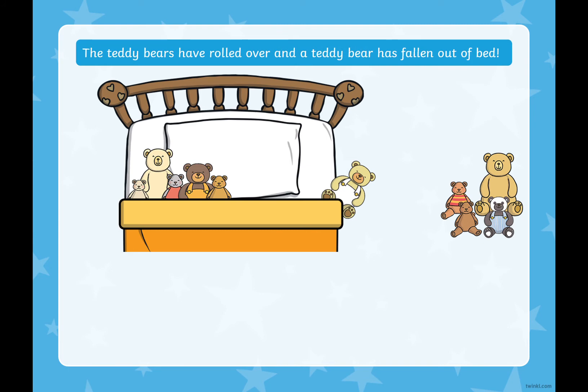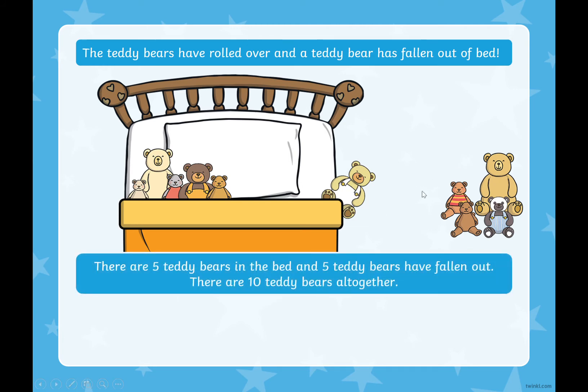The teddy bears have rolled over and another teddy bear has fallen out of the bed. We now have five teddy bears that have fallen out. How many teddy bears are left in the bed? That's right, there are five in the bed and five have fallen out, which makes 10 teddy bears altogether. Five plus five equals 10.